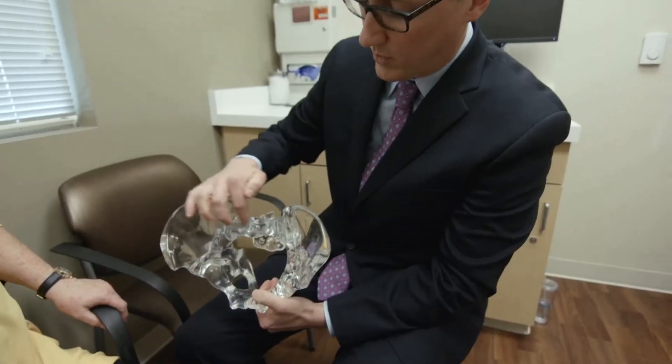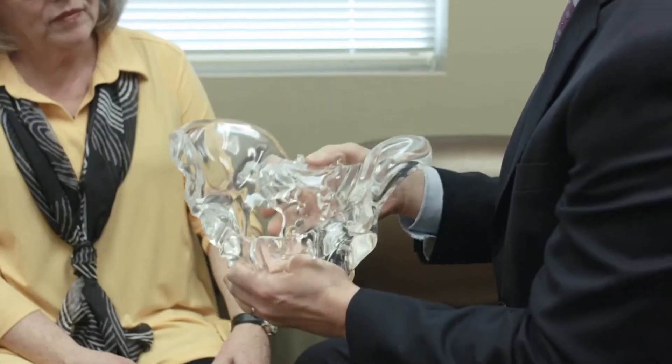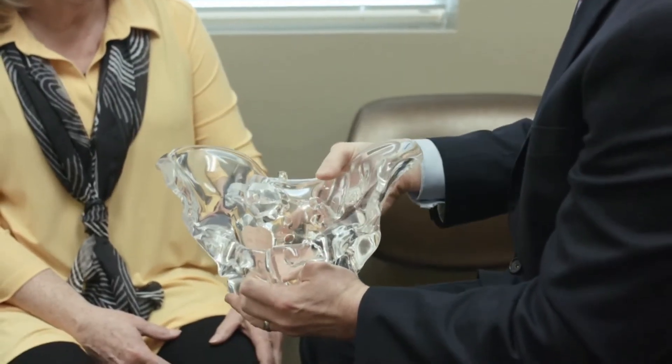How do we figure that out? A thorough history and physical exam need to be performed. This can be accomplished by meeting the patient, discussing what causes their pain, what relieves their pain, and performing certain physical exam maneuvers testing the sacroiliac joint, as well as the lumbar spine and hip.